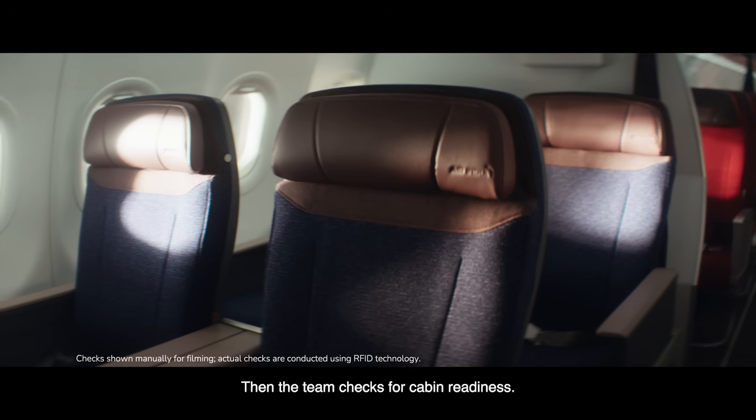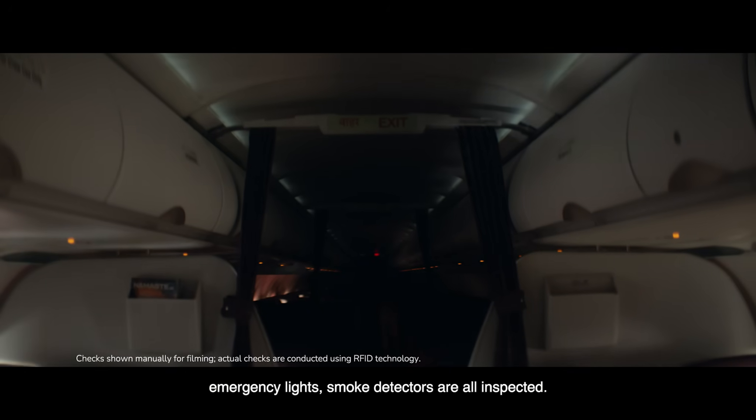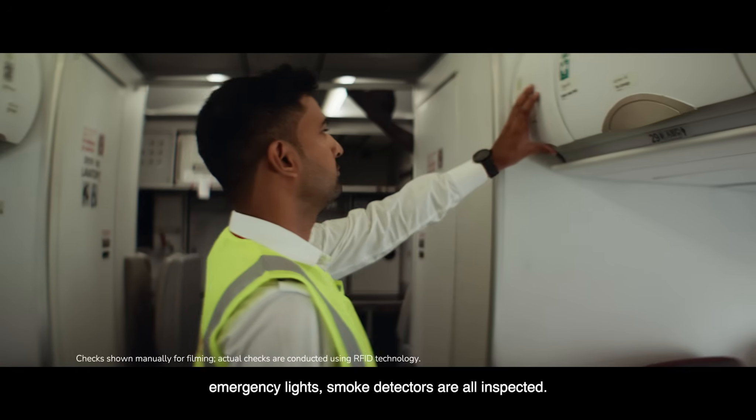Then the team checks for cabin readiness — life jackets, doors and emergency exits, emergency lights, and smoke detectors are all inspected.